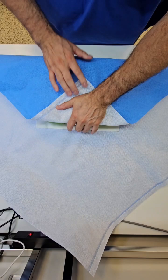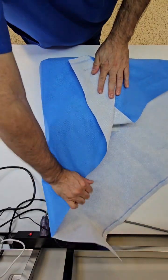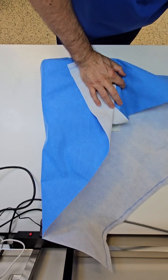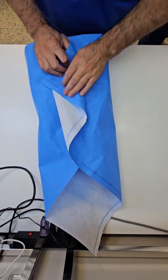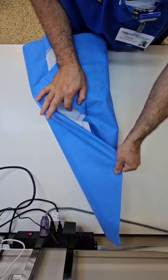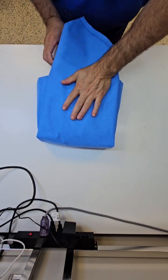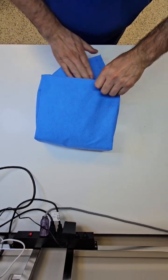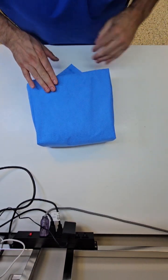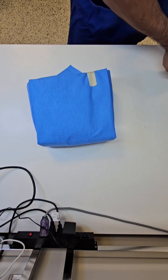There are other methods of protecting the medical device. This is the wrapping method, which uses a specialized material called SMS — spun-bound, melt-blown, spun-bound material. There is a specific wrapping technique each technician needs to learn to protect the medical device from contamination. Contamination comes in forms of humans, the environment, dust, changes in temperature, and the microorganisms we produce that are all over the facility. We do not want these items contaminated before they're used on a patient, and that is how we protect them after sterilization.